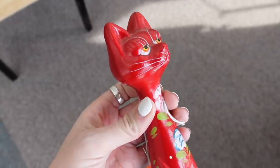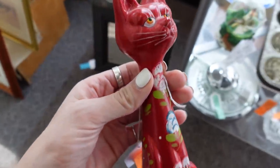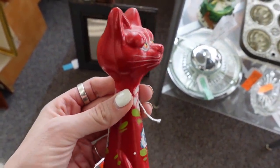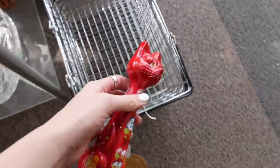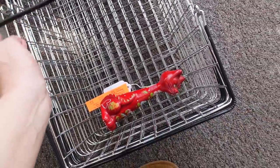The first thing I found was this very unamused kitty cat — I kind of love it. Look at that expression, and it's all hand-painted. Adorable, unamused cat — first thing in the basket. Let's go.